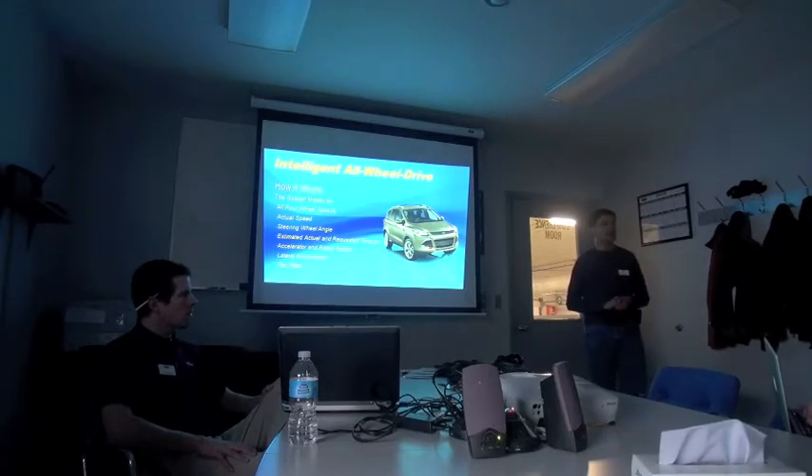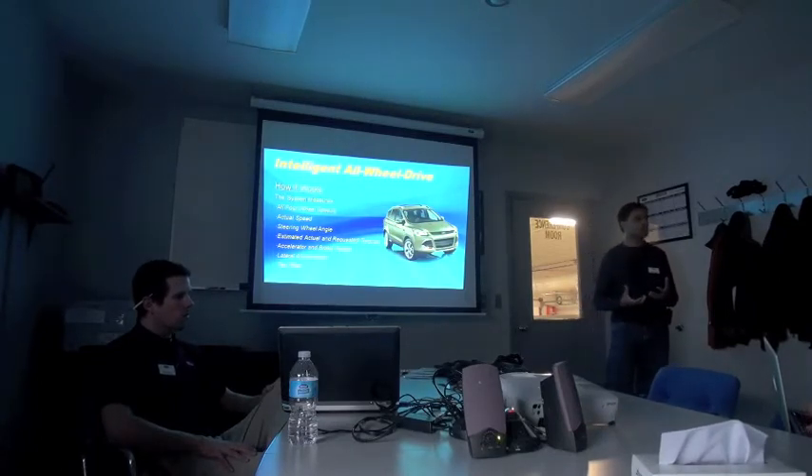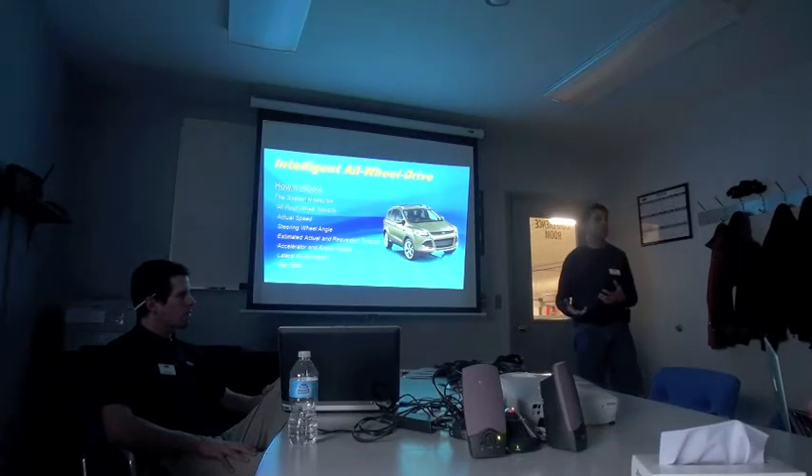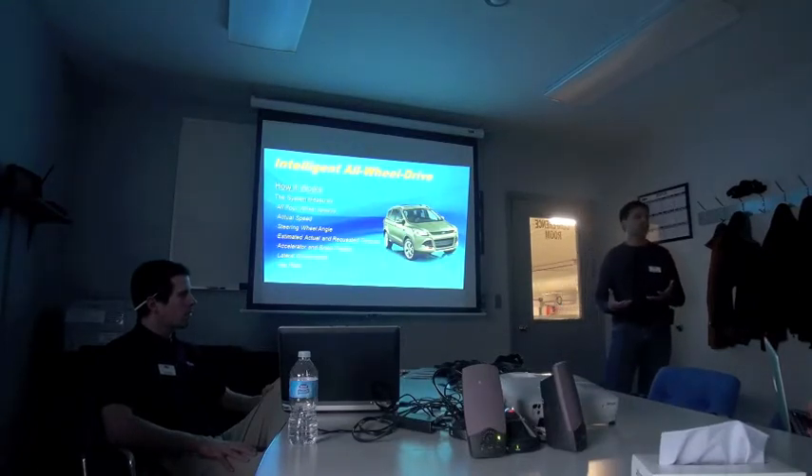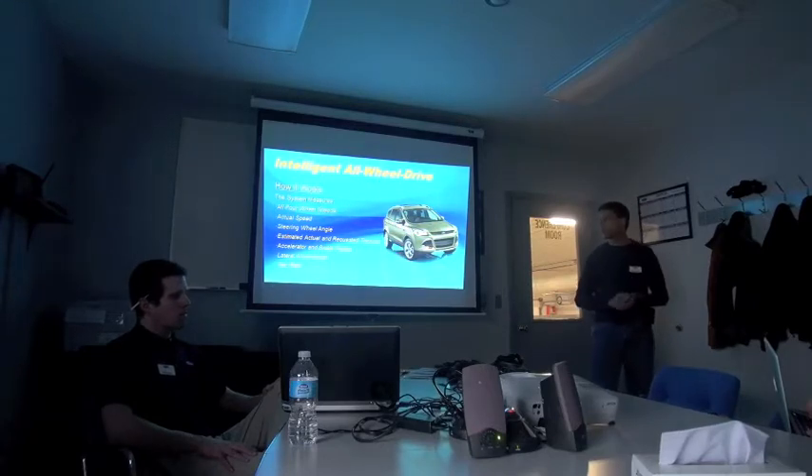The system looks at the actual and estimated torques that the powertrain controller is generating. The powertrain controller gets a very accurate estimate of how much torque is actually being produced and how much the driver actually wants. We're also looking at the accelerator and the brake pedals. All these things end up being a very good indication of what the customer actually wants the vehicle to do.